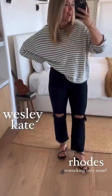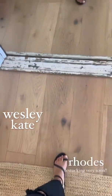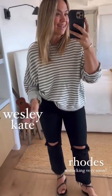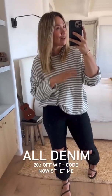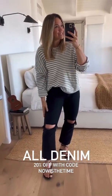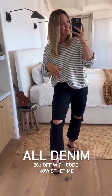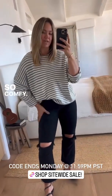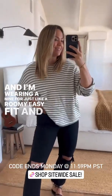Wesley with Kate jeans in black and our Rhodes sandals — a CJLA staple must-have, restocking very soon. All our denim is 20% off this weekend, ending Monday night at midnight with no extension, because the following week we're getting ready for our in-person tent sale. These Kate jeans are phenomenal. If you don't want the rip knee, snag the Chrissies for a similar look. These have a really fun hip look and are so comfy. I sized up to a nine for a roomy, easy fit.